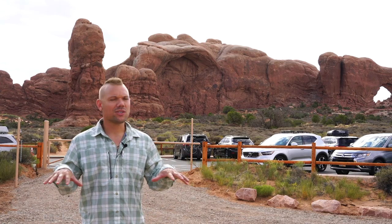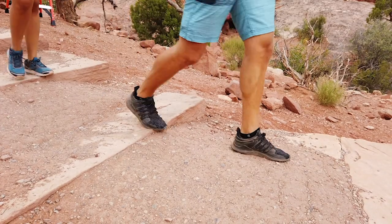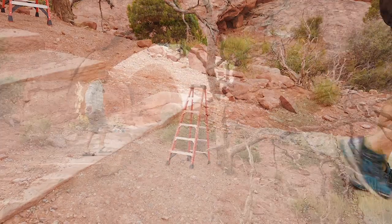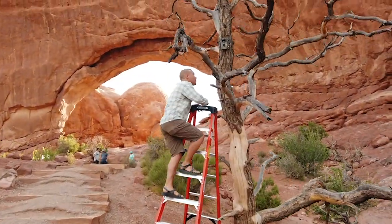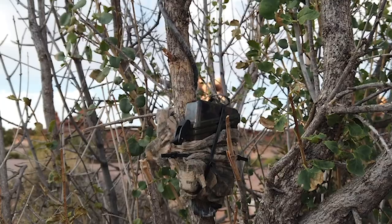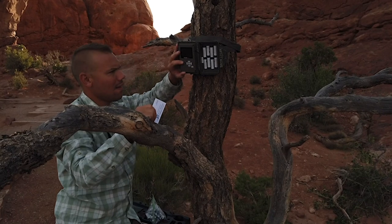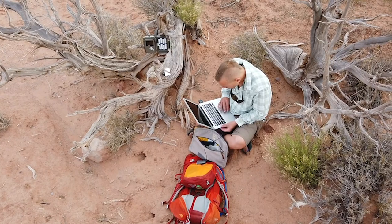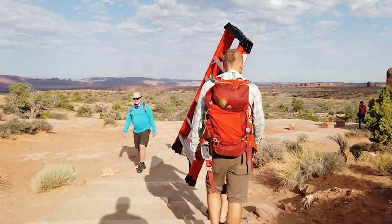We're here helping managers understand visitor use in the Windows area of the park. What we do is use infrared trail counters to count the number of people, and we calibrate those counters with trail cameras to make sure we're being accurate. The infrared counters, for instance, won't catch all people walking shoulder to shoulder in a group. We calibrate the times from the trail counters with the times from the cameras to produce a data set that allows us to accurately assess the number of people in that area.